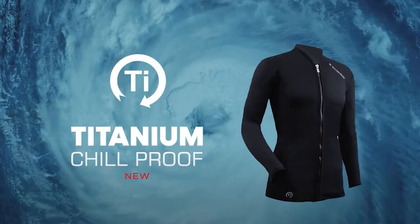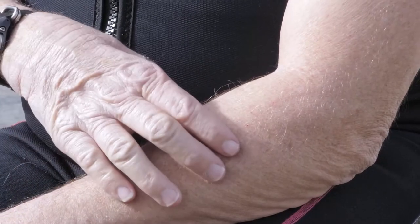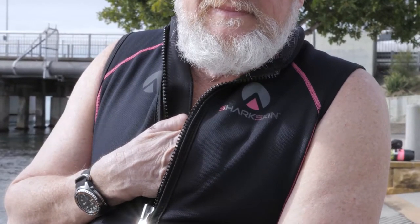Probably the biggest change in the last couple of months has been the release of Sharkskin Titanium. If I had to describe this product in one word: game changer. If you were to touch my skin where I'm not wearing titanium, the skin is cold, but if you touch my skin underneath it, it's warm to the touch. That's how much difference it makes to your body core temperature and your body temperature overall.